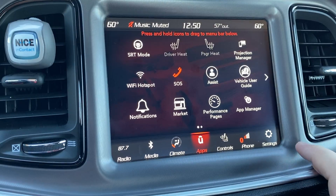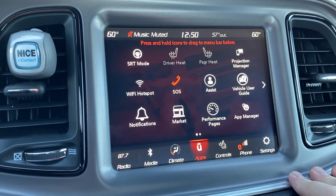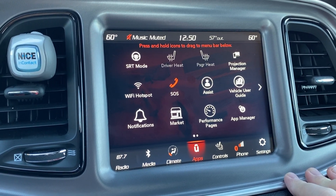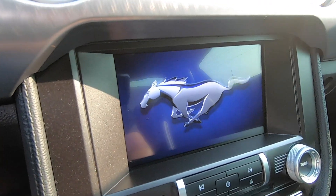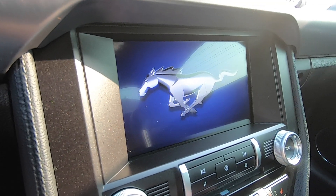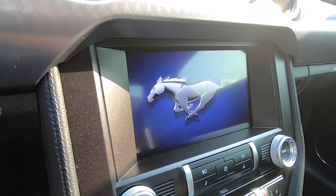The Dodge Challenger Uconnect system that I had was 8.4 inches. My Ford Mustang Bullitt is 8 inches. The difference doesn't seem that big, but the Uconnect system in my opinion seems so much bigger. I think the main reason is that on the Dodge Challenger it's more driver focused — it's tilted toward the driver — whereas the Sync 3 is just embedded down, straight, and forward facing. It doesn't lean one way or the other, so the Challenger just seems quite a bit bigger when you're comparing the two.